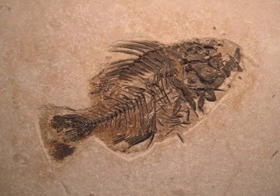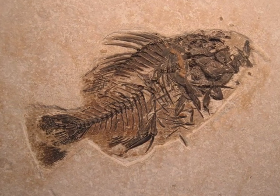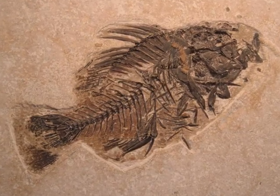This fossilized fish is made of cells, but it doesn't react to the environment, it doesn't respirate, it doesn't reproduce, and it doesn't grow, so it's not living anymore. It is Once Living.